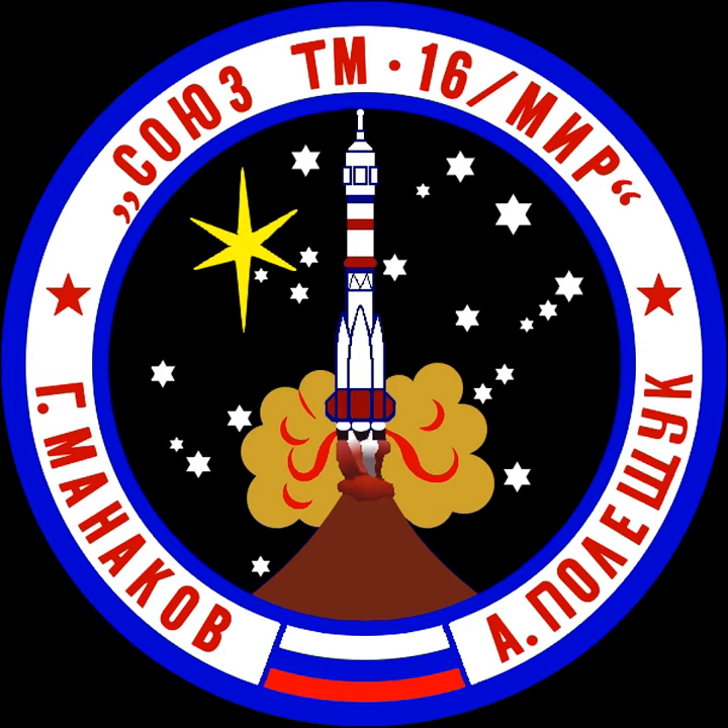Soyuz-TM 16 was the 16th expedition to the Russian space station MIR. It was the first Soyuz without a probe and drogue docking system since 1976.